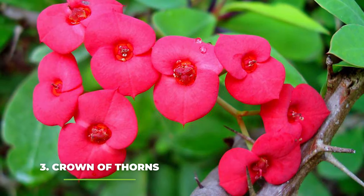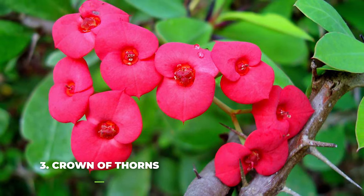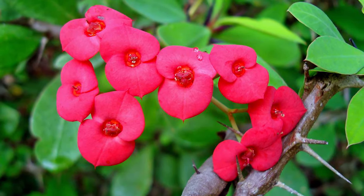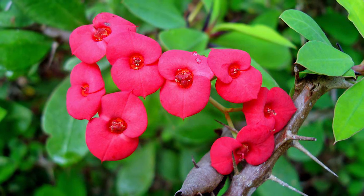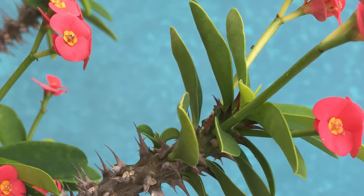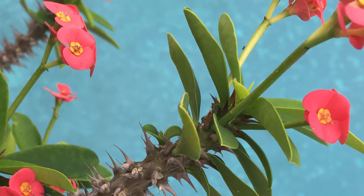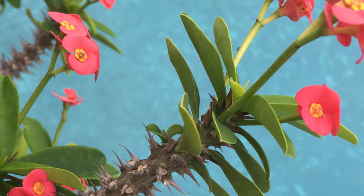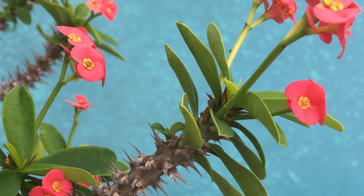Number three — Crown of Thorns, or Euphorbia milii. The reason why the Crown of Thorns is so good for beginners is the fact that it can easily adjust to drier indoor environments and is one of the few plants that instantly begins to thrive at room temperatures. Just make sure to keep it near a window for three to four hours a day to get in that sunlight, and it should be able to survive anything else, provided you water it when its soil is completely dry.